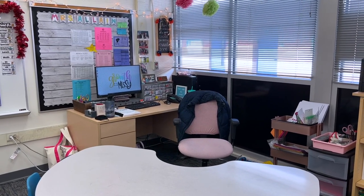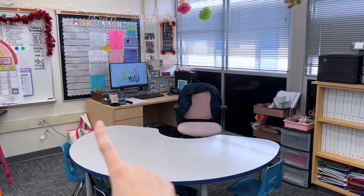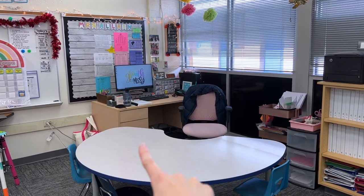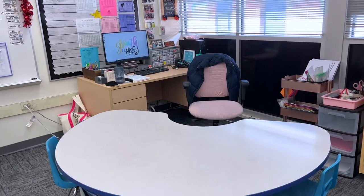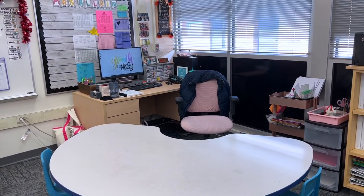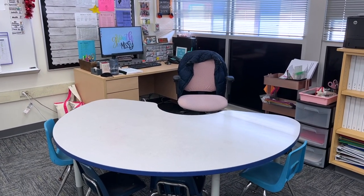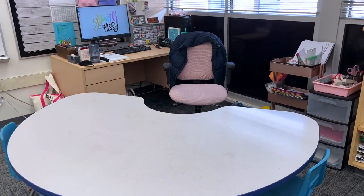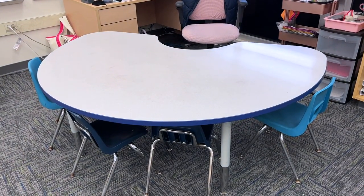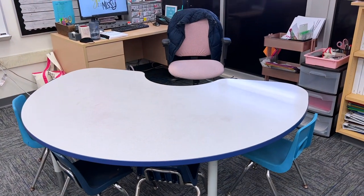Let's kick this tour off with my teacher area. In the corner of my room I have my teacher desk up against the wall, and then I have my teacher table right next to it. This is actually the first year I've ever had my teacher table connected to my desk in a little corner like that. This is Miss Allen's area — we don't have any students going behind the table. It is where I lead small groups, and at the end of the day I make sure the table is cleaned off and ready to go for the next day.